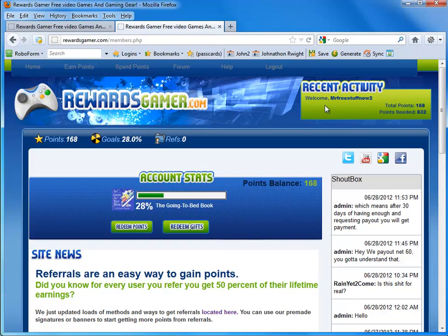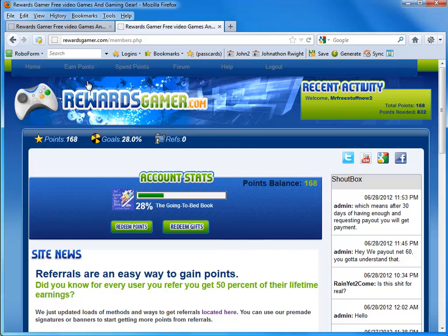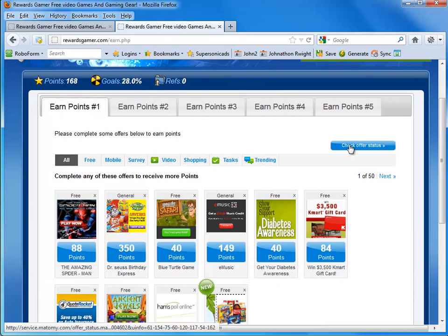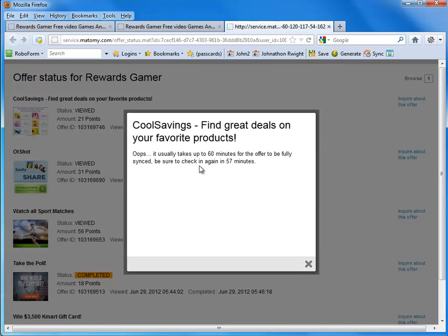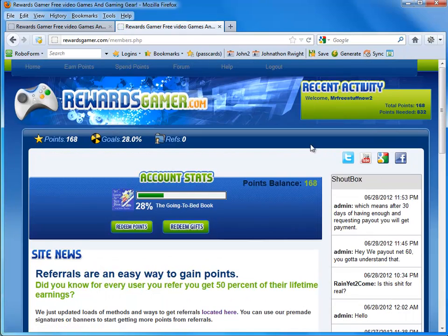I'm going to go ahead and end the tutorial. As you can see, I did get a little bit of a point increase automatically from doing some of those offers. Sometimes the offers can take up to 24 hours to credit to your account. A good way to check the offer status is to click the check offer status button up here. You can see all the offers that you did — the poll one just went through. If you think an offer you completed wasn't credited, press 'Inquire about this offer.' It says it usually takes 60 minutes, and it could take up to an hour to 24 hours for some surveys.